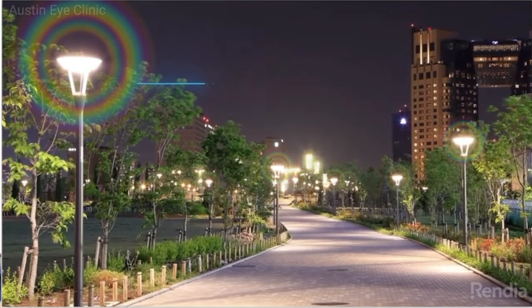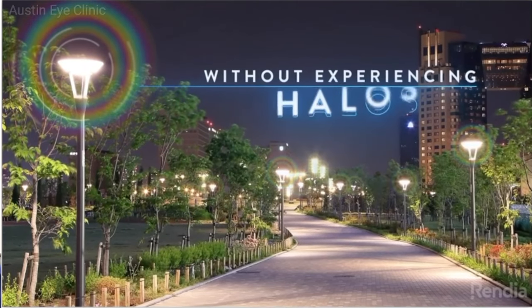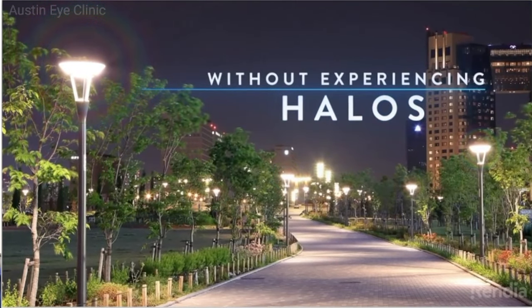Now, we know and tell patients that there is no perfect lens that will provide perfect vision at all distances without any visual side effects such as halos at night. There is no lens that will satisfy the visual demands of each individual to see perfectly in all situations without glasses.